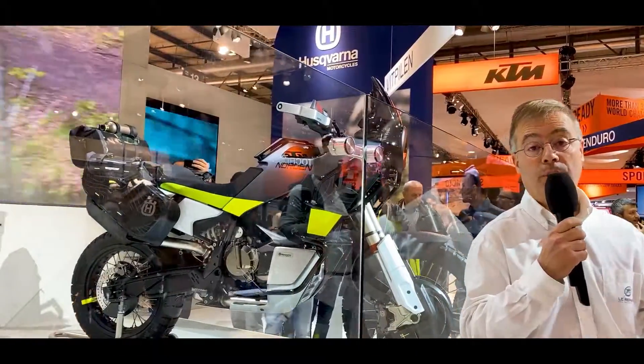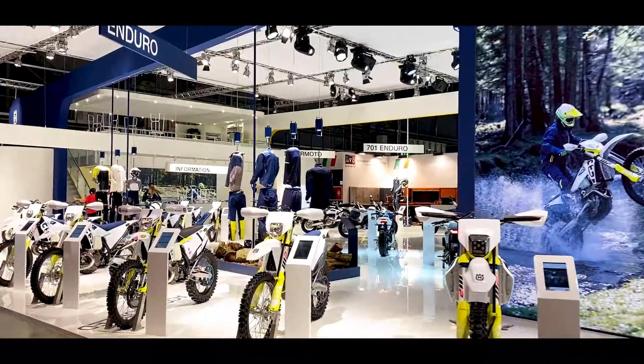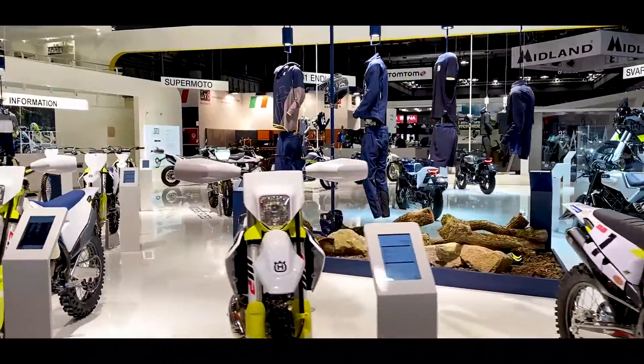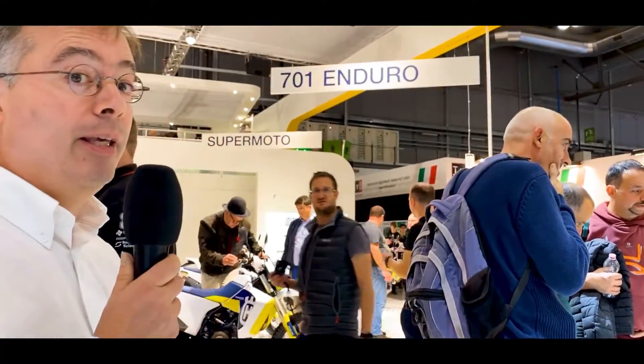There are also Enduro models, like the Enduro LR 700, which is just behind us. We are in theory surrounded by pros today on the Husqvarna stand, but there are not only pros here — we assure you, it's necessary to be in the thick of it.